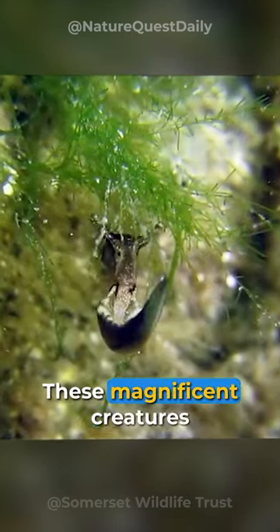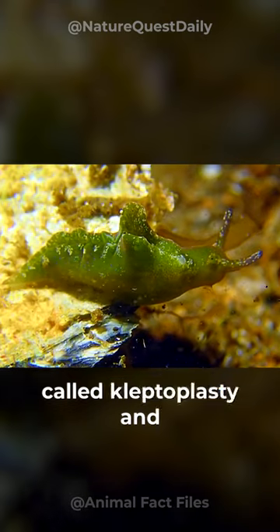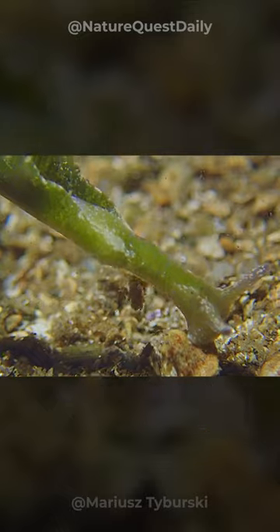These magnificent creatures separate chloroplast from the algae they eat in a phenomenon called kleptoplasty and store it in their gut. It can survive on its self-produced energy alone for up to a year.